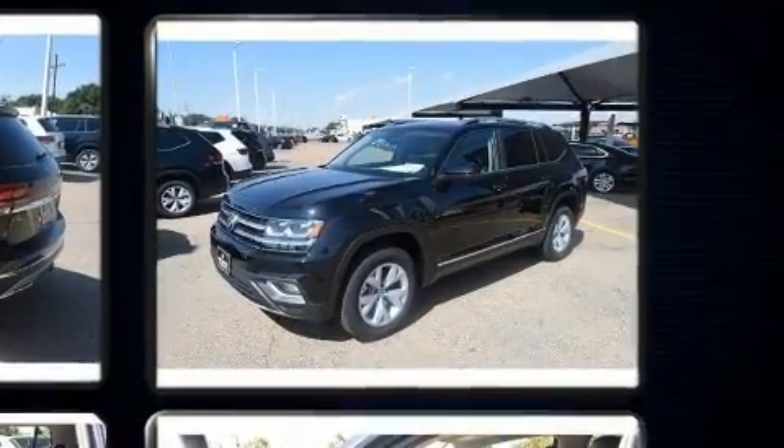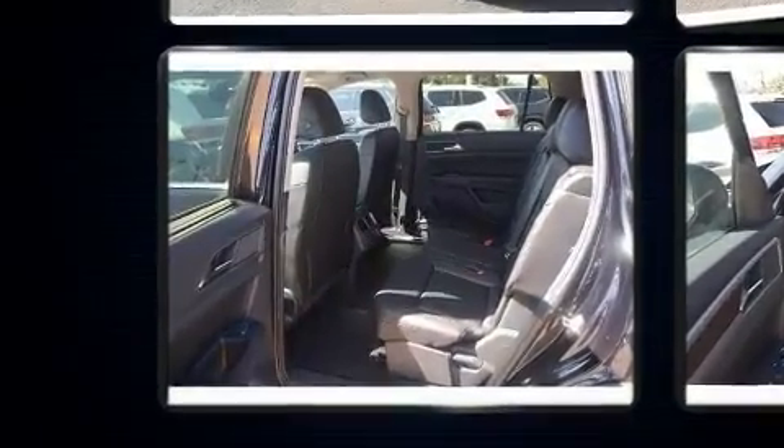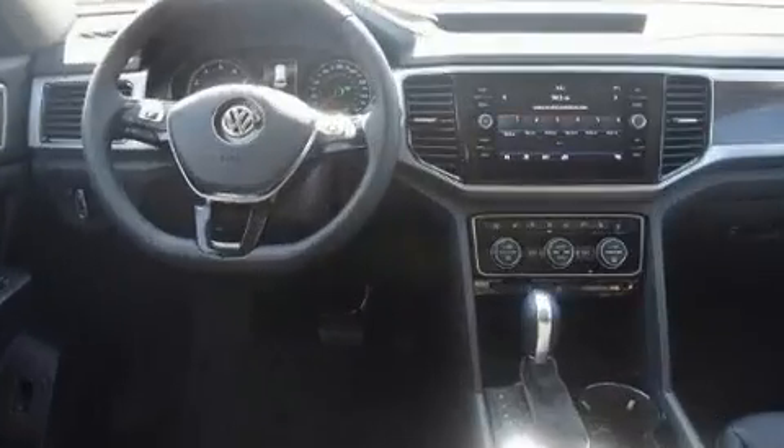front and rear reading lights, one-touch window functionality, power front seats, an automatic dimming rear view mirror, a blind spot monitoring system, lane departure warning, and seat memory.